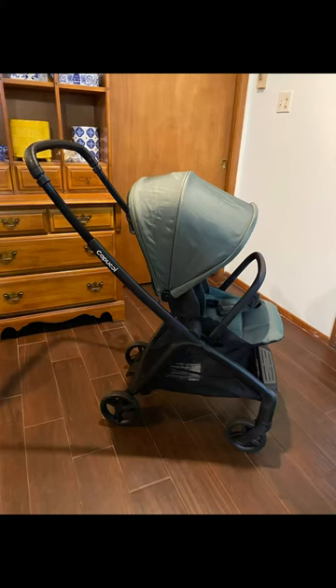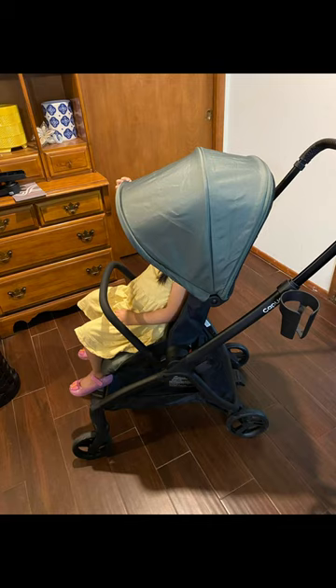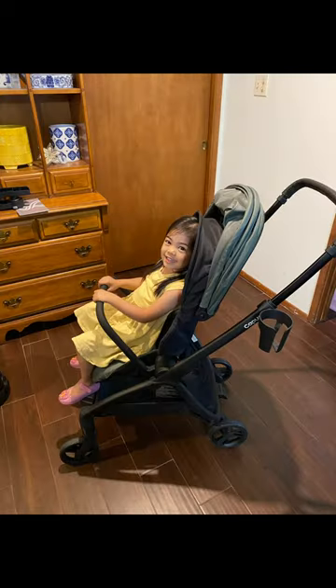The toddler seat back is also adjustable in height, as you can see here. So not only can my four-month-old fit in it, my three-and-a-half-year-old can fit in it too. Was it comfortable, Autumn? Yes, super comfortable.